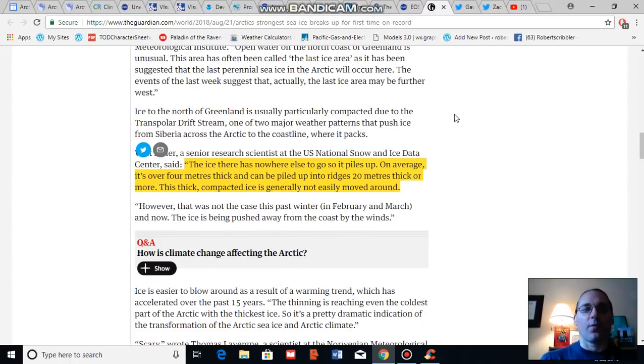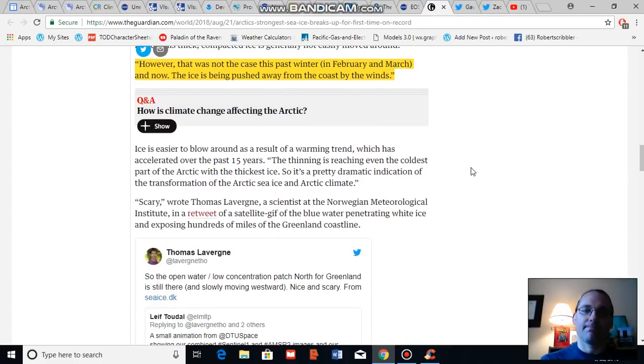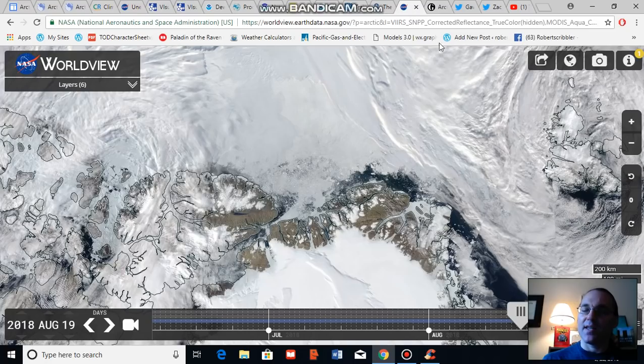Continuing Walt Meyer's quote, which provides critical context: however, that was not the case this past winter in February, March, and now. The ice is being pushed away from the coast by the winds. It's worth noting that a number of researchers have found this particular event to be rather scary. As Thomas Laverne, a scientist at the Norwegian Meteorological Institute, noted, what's ongoing is pretty unusual and perhaps unprecedented.